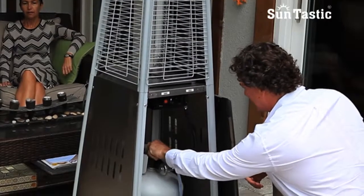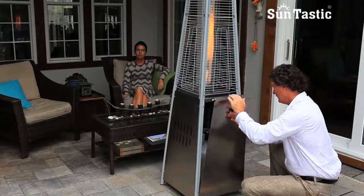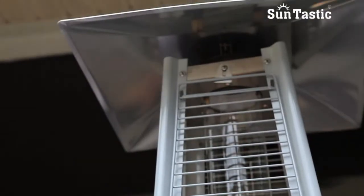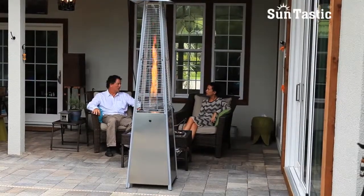The heater uses a standard 9 kilogram LP gas cylinder, which is not included with your purchase. The sleek design and stainless steel finish offers a modern touch to your patio environment.